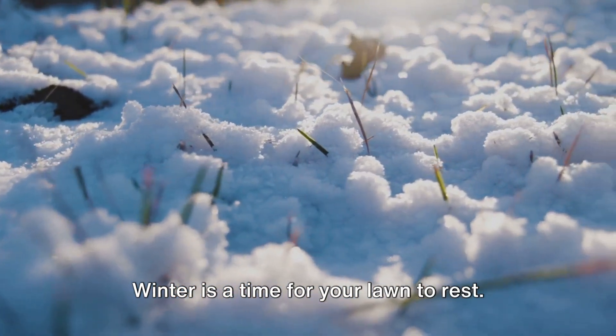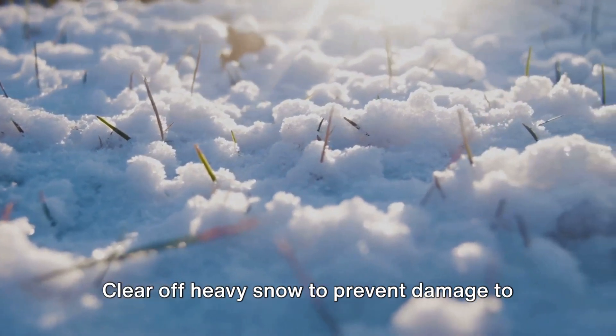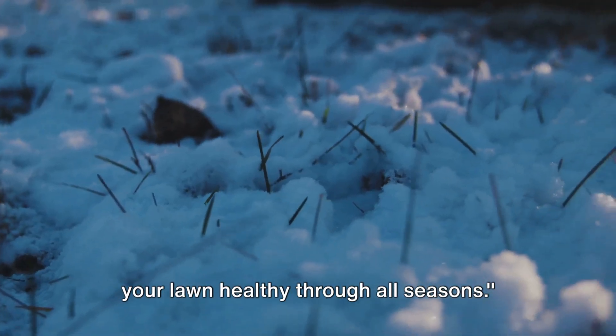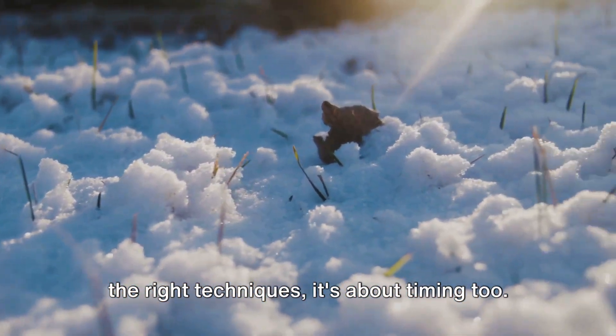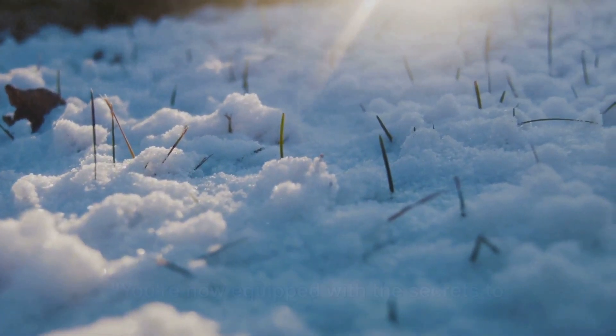Winter is a time for your lawn to rest, but that doesn't mean neglect. Clear off heavy snow to prevent damage to your grass, and keep an eye out for diseases like snow mold. With a bit of planning, you can keep your lawn healthy through all seasons. Remember, a perfect lawn isn't just about the right techniques, it's about timing too. So mark your calendars, and let your lawn thrive all year round.